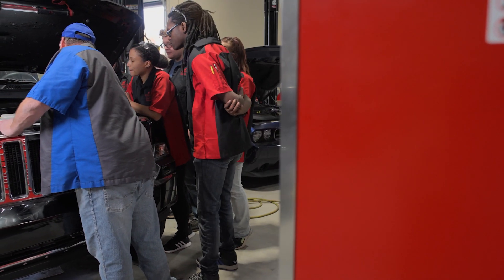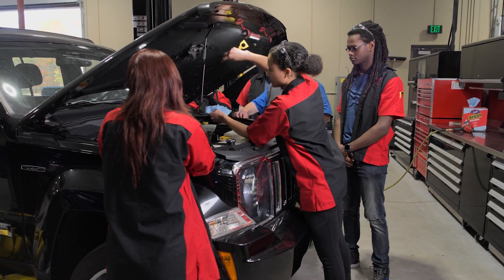I think that once I graduate I'm going to be ready to go into the field that I want to go into, because of the amount of time that they take with us.